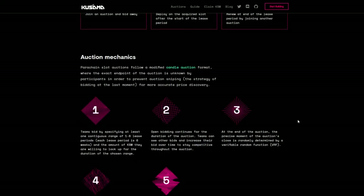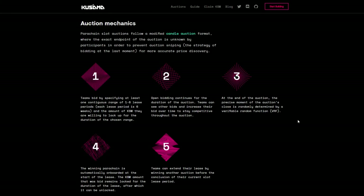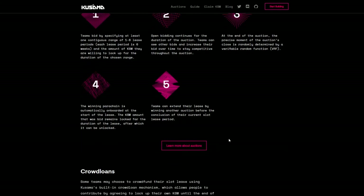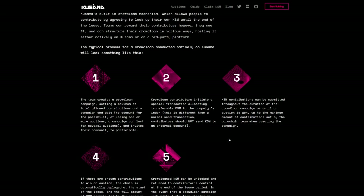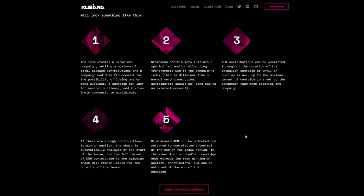Kusama has the possibility of starting slot auctions or adding common good parachains. Parachain slot leases will be assigned using non-permissioned candle auctions. Following the first auction on Kusama, a new auction will happen around two weeks later. After every auction, the winning parachain will be deployed to the network when the lease session begins, and auctions are programmed to continue on a rolling basis as more slots become available.